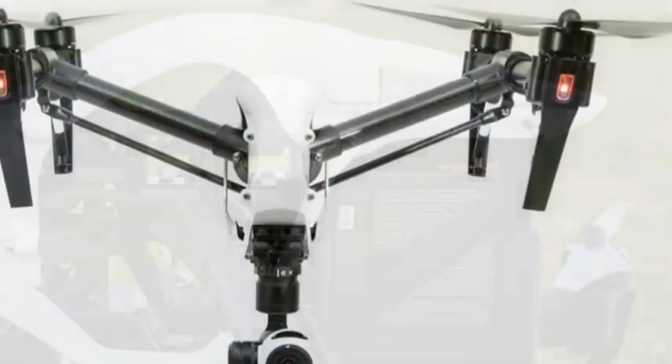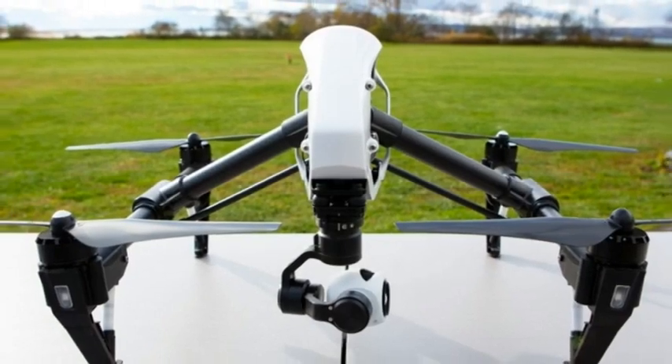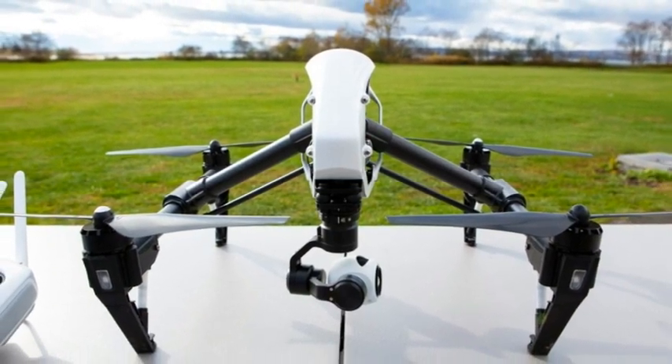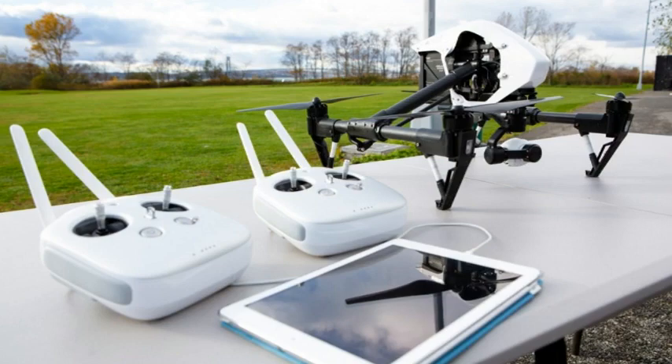Both the gimbal and camera can also be removed for upgrading and transportation. Battery life is shown in real-time, as well as information on battery health. There's a mobile app as well that allows for tweaking flight settings and controlling the camera.